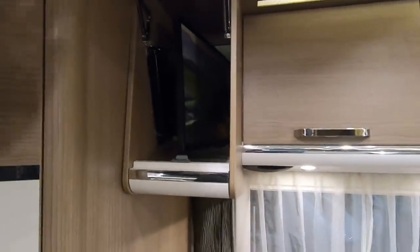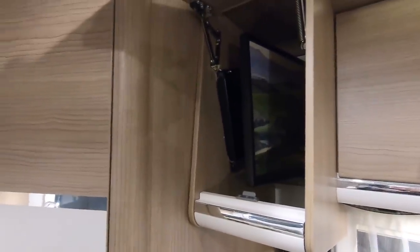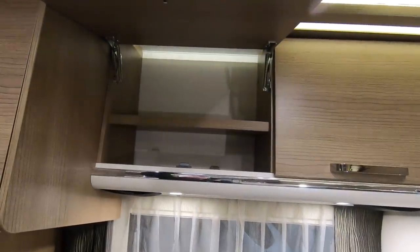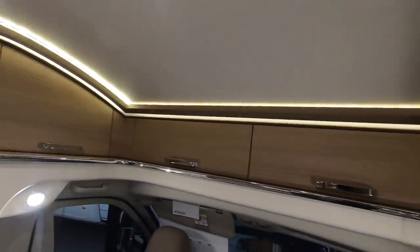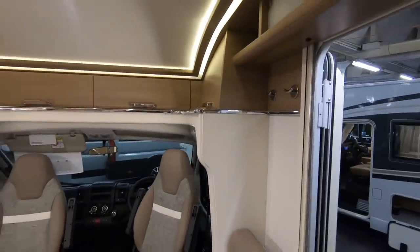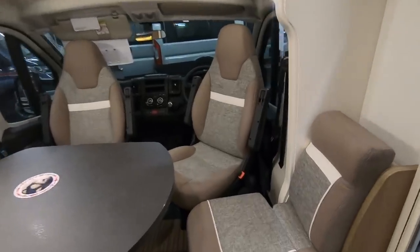The TV is actually in this little cupboard — it slides out. There's locker space all the way around. The great thing about not having a double bed at the front is you get an awful lot of locker space. There's also a little side seat here.